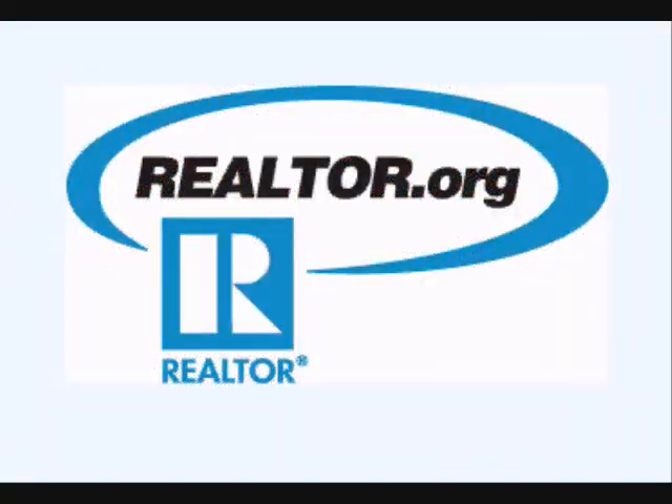The Existing Home Sales Report and the Pending Home Sales Index are two separate reports by the National Association of Realtors that monitor the sales of homes in the United States. Links for both reports are posted in the text next to the video.